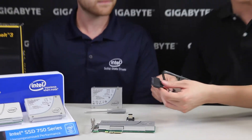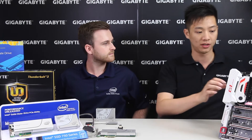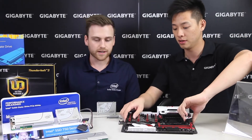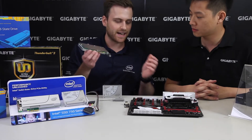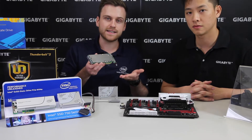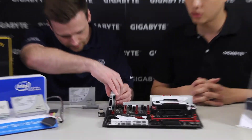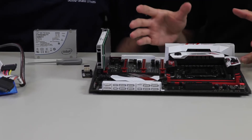We have a board right here, so let's show you how to install both the add-in card as well as the M.2 to U.2 directly to the board. The add-in card is fairly easy — you install it the same way you would a GPU, just instead of 16 lanes of PCI Express, you only have four. Keep in mind that every motherboard is different, so check what motherboard you're using.